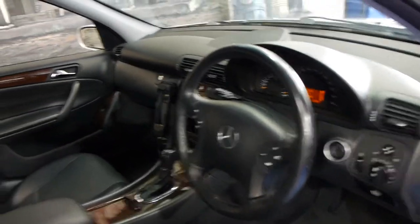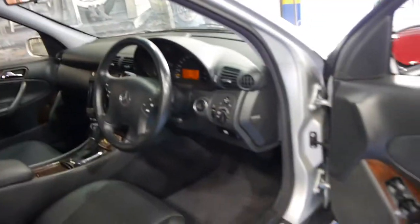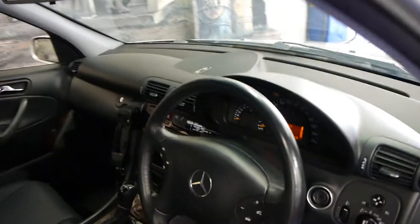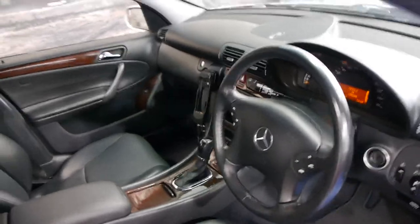It's done 135,000 kilometres, but it does have a very good logbook history to it. Being an Elegance, it's got wood grain, and it's even got the original Mercedes-Benz factory mats from new — to us, that's a very good sign. The Elegance came with climate control, cruise control, and a speed limiter.